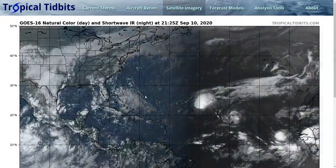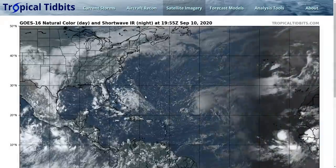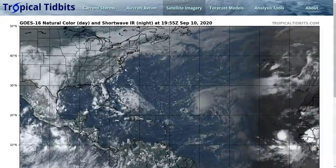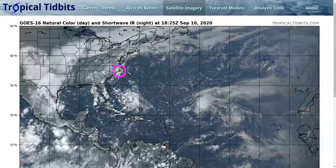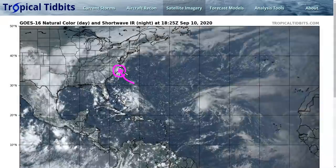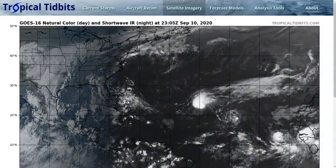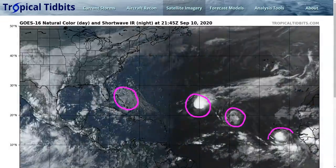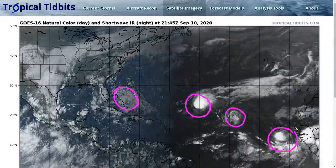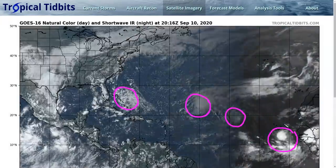It's still quite busy in the Atlantic, and it's only going to get busier over the next week or two. We have several areas of interest: Invest 94L has now moved inland over North Carolina. We also have a disturbance to the south of 94 that we're going to be watching, Tropical Storm Paulette, Tropical Storm Rene, and a new tropical wave that has emerged off Africa that we'll be tracking through the rest of this week and next week.